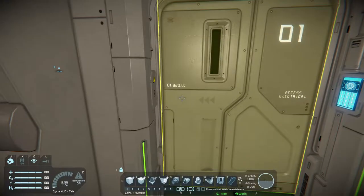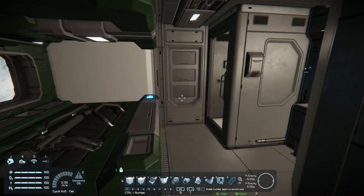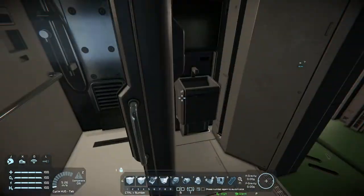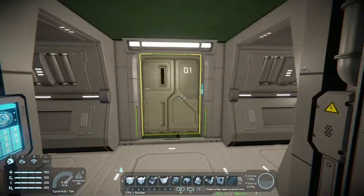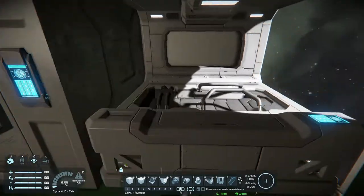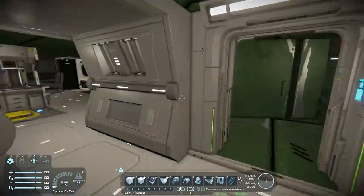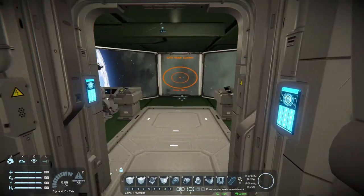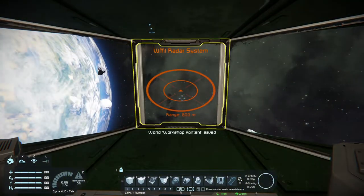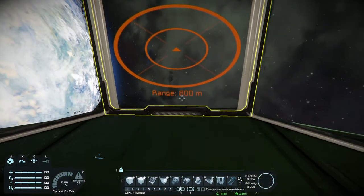I assume it is symmetrical on both sides — yes, except this person has a shower. So if you need to take a shower, just walk into this other person's quarters. Got radar with 800 meter range, which is kind of limited, but yeah.